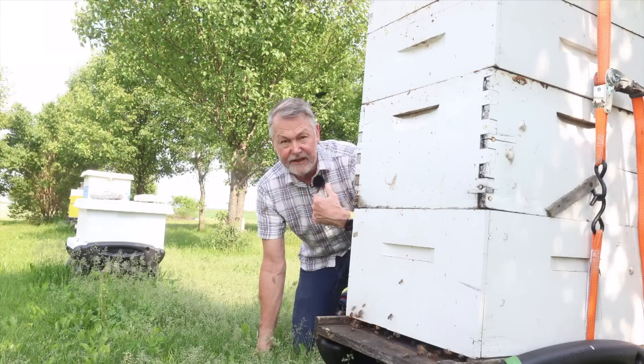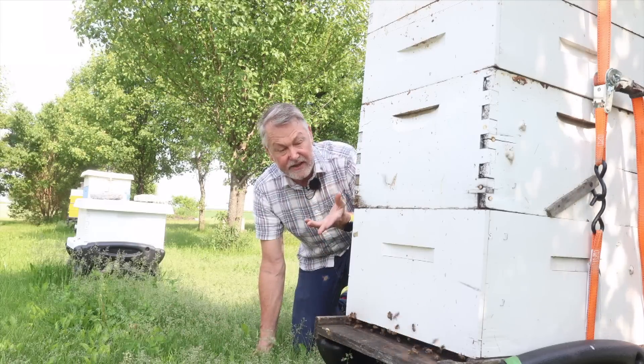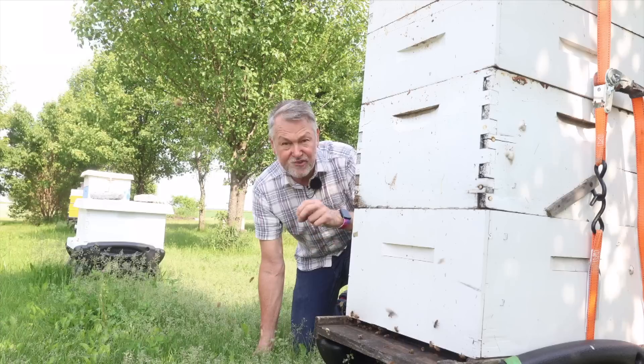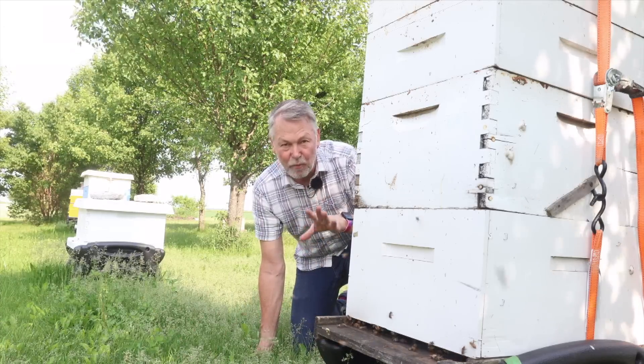They're not like us. We get thirsty and we've got to drink a lot of water. Bees aren't so much like that. But if you're not giving your bees water, you might be setting them back a lot. So we need to talk about bees and water today.